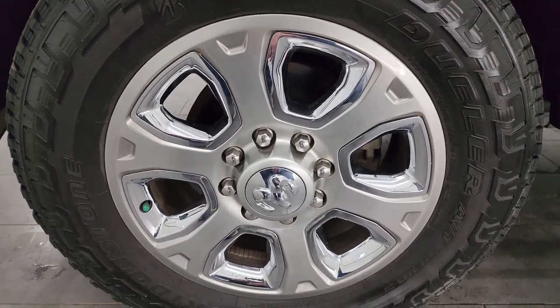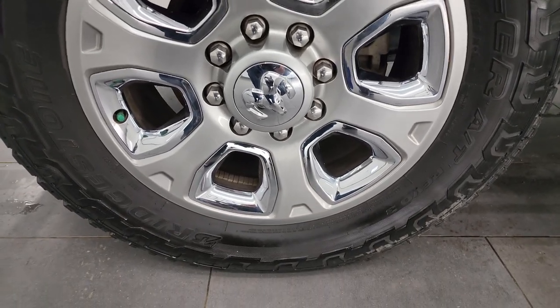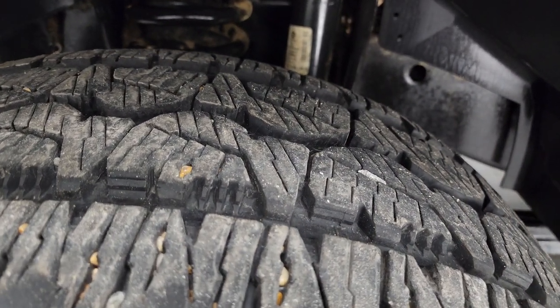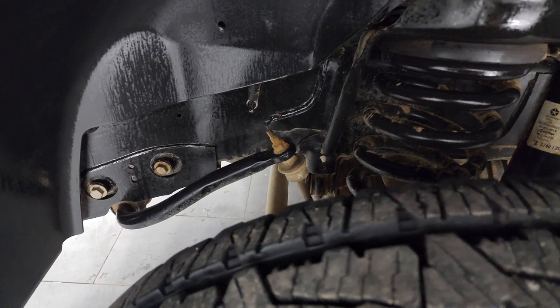20-inch painted alloy wheels with chrome inserts — they are in very nice shape. It has Bridgestone Dueler AT tires, LT 285/60R20s, and I would say they have probably about 70 to 80 percent of the tread left on them. Very good tread left on those tires.